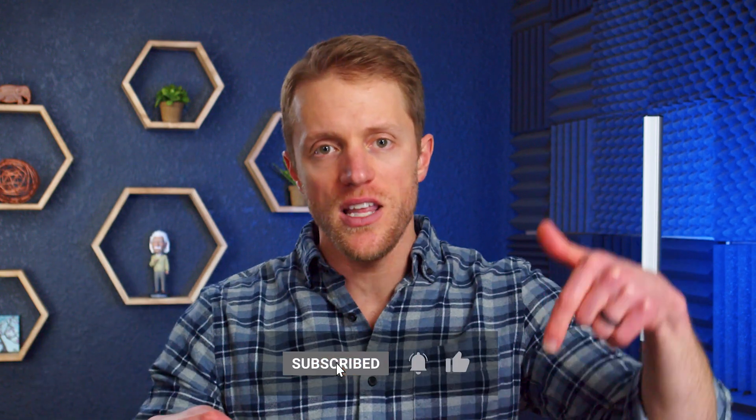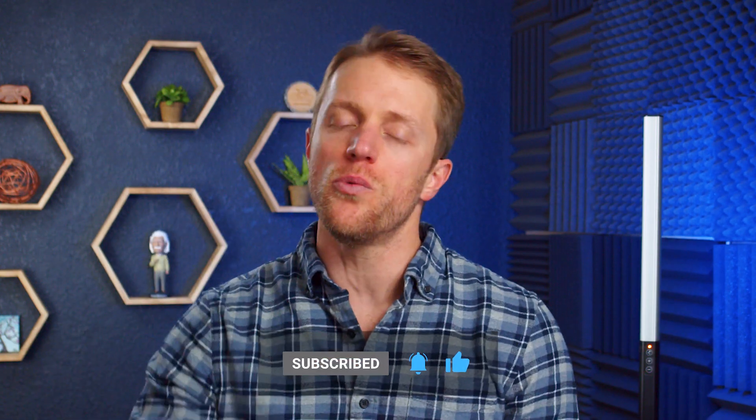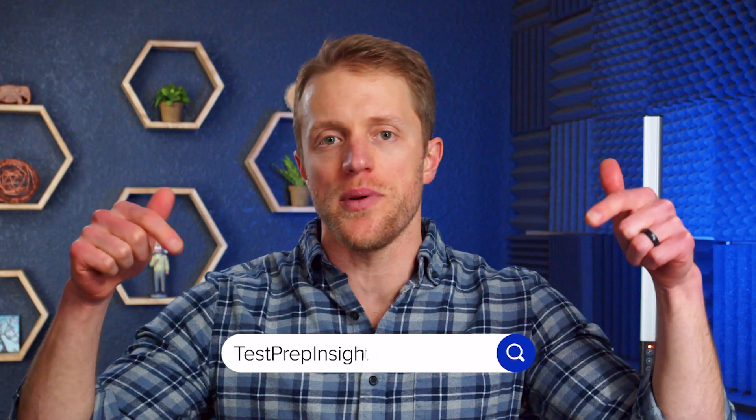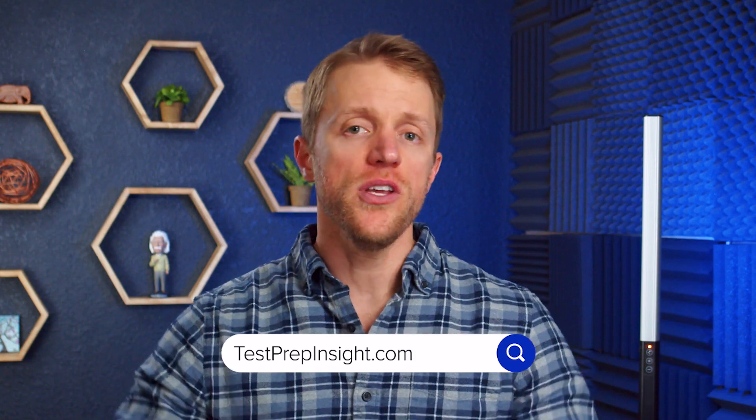That's all I've got for you. I hope this video has been helpful and you learned a little something about all of these different courses. If so, make sure to return the favor by subscribing to our channel, liking this video, and dropping me a quick comment below — that would be really appreciated. If you want to see that full detailed written guide that I mentioned earlier, just hop on over to our website, testprepinsight.com, or check out the other videos on our YouTube channel. We've got a bunch of great content out there. As always, thanks for watching, best of luck, and I'll see you next time.